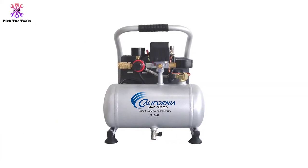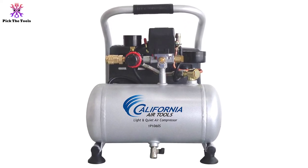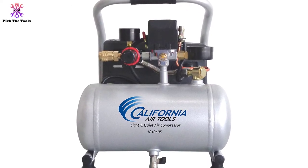The CAT 1P1060S produces 1.2 CFM at 90 PSI, making it useful for airbrushes, air guns, nail guns, and lots more. It is a great machine and perfect for indoors, especially in situations where noise is a problem.